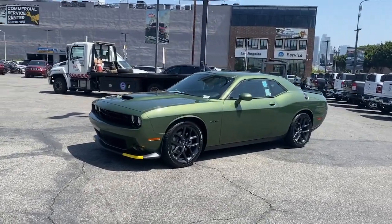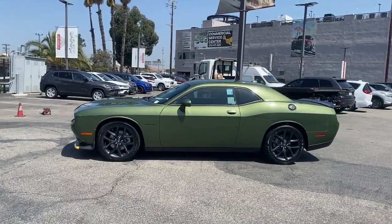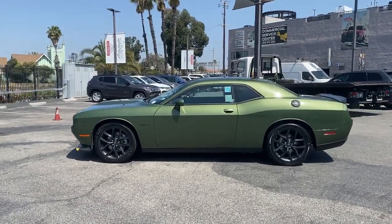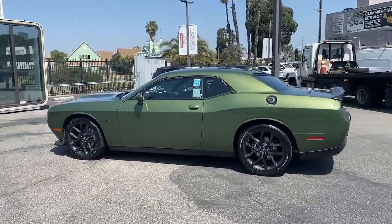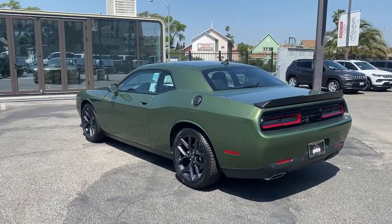Enjoy the view of this 2022 Dodge Challenger. The Challenger thrills with raw power and intimidates with a sinister stance, while its fine craftsmanship, comfort, safety, and efficiency make it a desirable choice for enthusiasts.